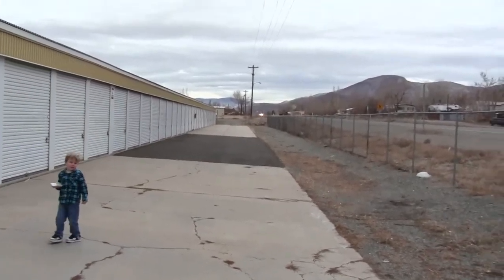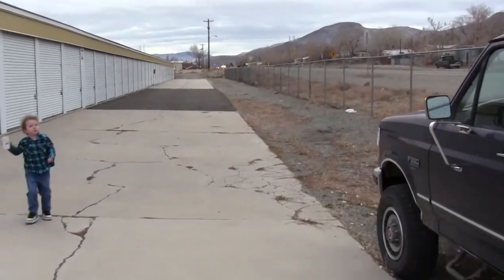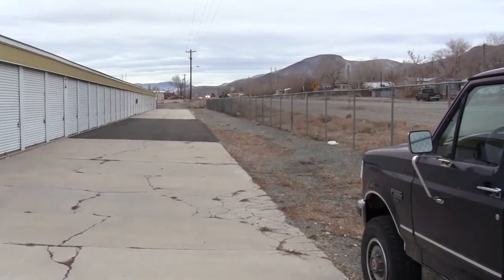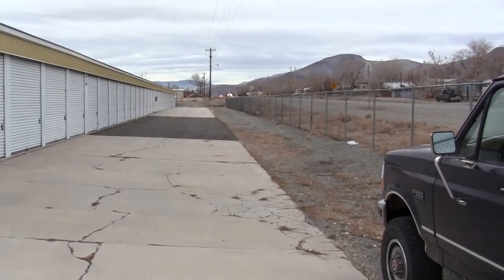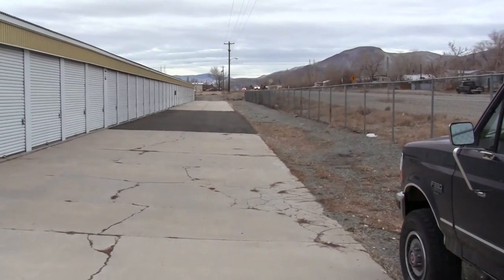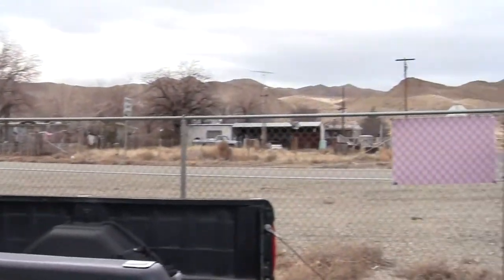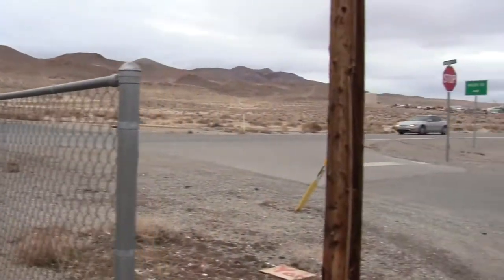This little gravel spot here — where this truck is parked — gives you an idea of how much room you actually have for several RVs, semi trucks, whatever you need. Just outside the fence there is Highway 339, the main highway I mentioned earlier.